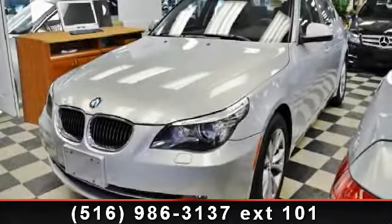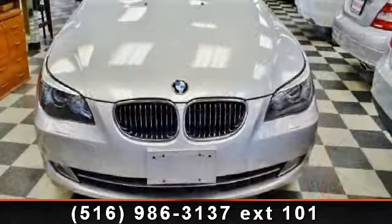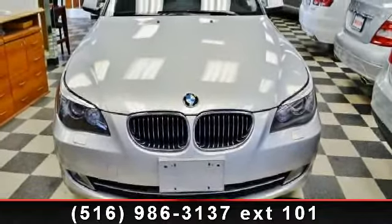Imagine yourself in this 2008 BMW 5 Series 535 Xi. Don't miss this great deal on a luxury vehicle.